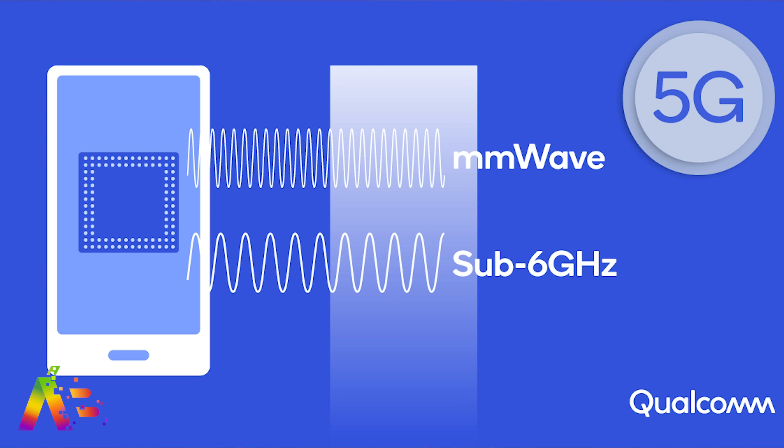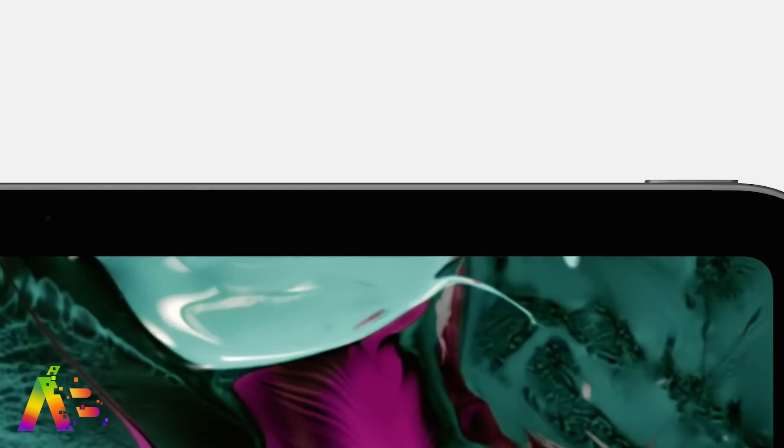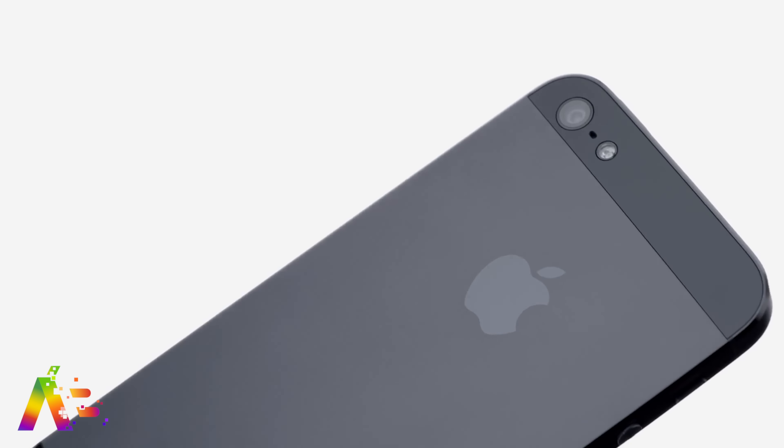We're expecting the first 5G iPhones in 2020. The report guesses that we'll see the iPad Pro 5G in the second half of this year, and it doesn't say if we might see it before the iPhone. If you look back to 2012, the third-generation iPad debuted with LTE support in March of that year before the iPhone 5 got it in September of 2012, so it could happen again.